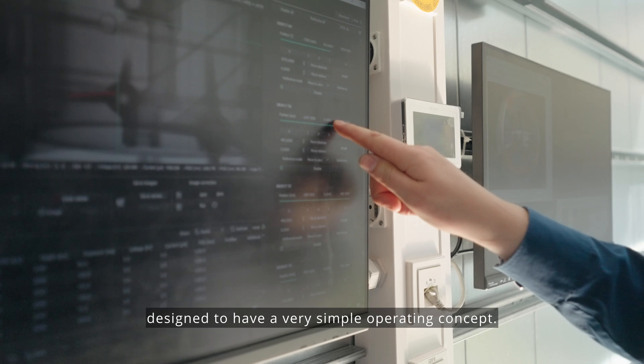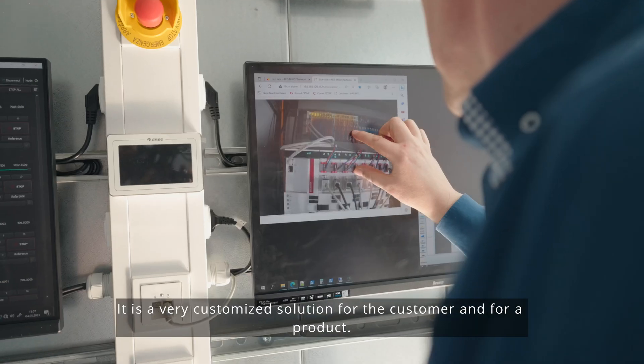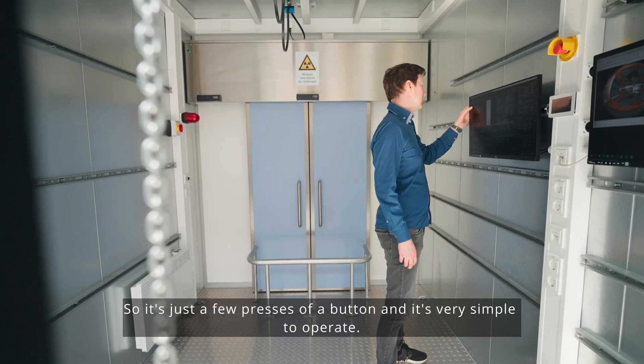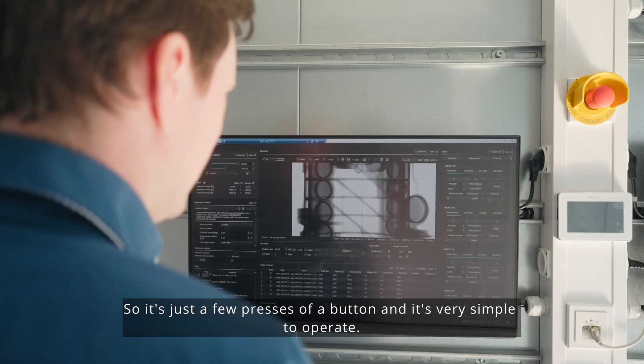The operation of the Scan Express itself is designed to have a very simple operating concept. It is a very customized solution for the customer and for a product — just a few presses of a button, and it's very simple to operate.